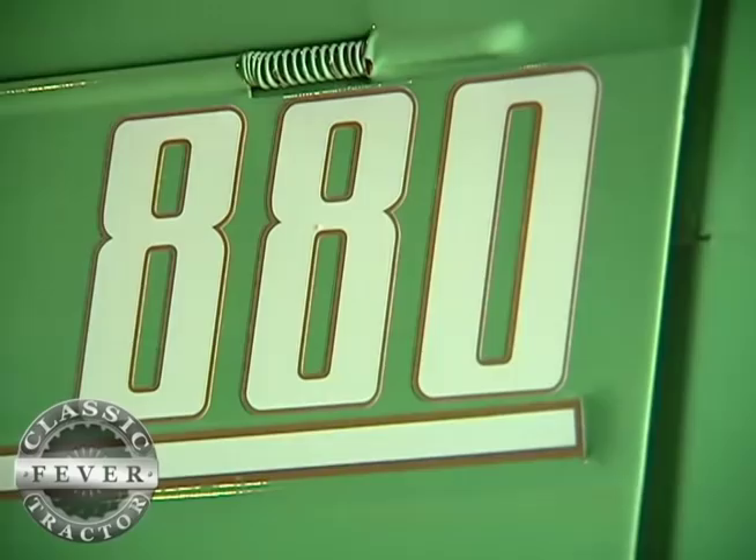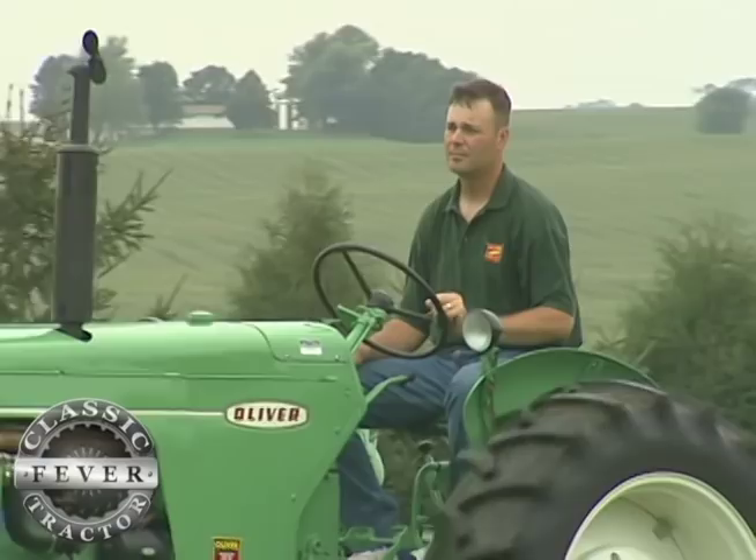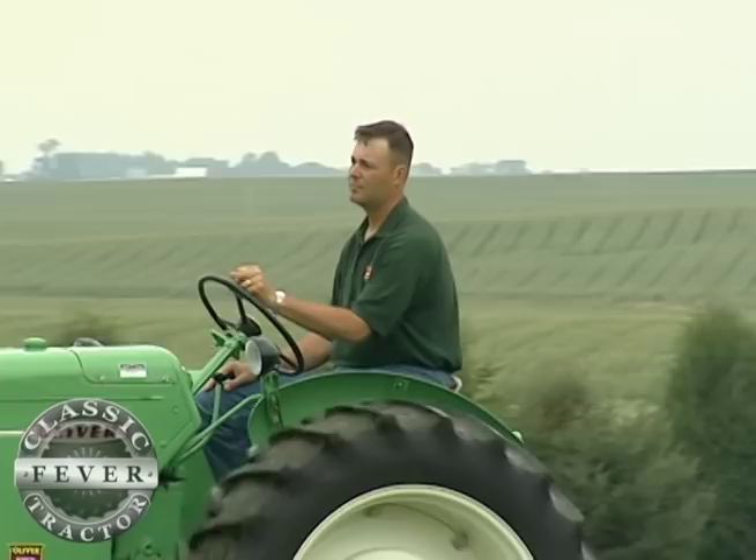Their pride and joy is this 1959 Oliver 880 row crop tractor. And no, your eyes aren't playing tricks on you. This Oliver is painted a lighter shade than most. The unique mist green color was supposed to help promote Oliver's new helical cut gear transmission, but back in the day, farmers didn't care much for the color.